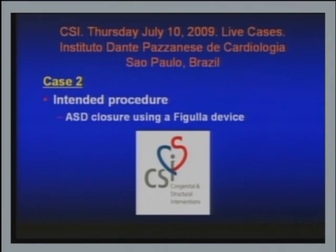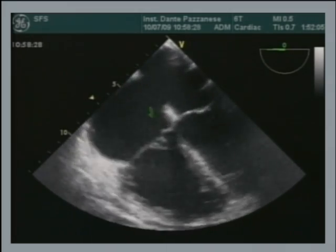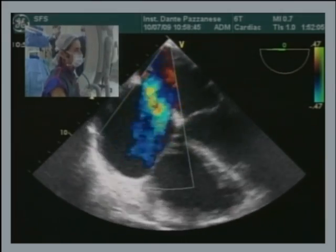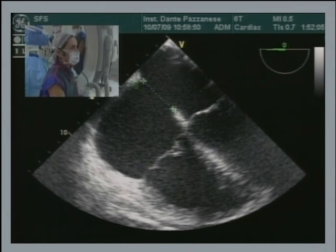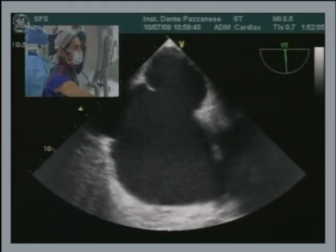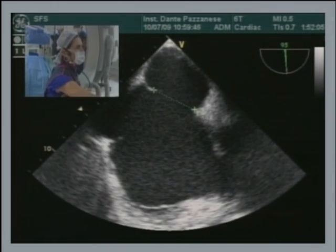Let's move to the echo pictures. Simone has some lovely pictures to show. This is the four-chamber view — we have a large secundum ASD here with RV and RA overload. Color flow mapping shows the left-to-right shunt. We measured it at 29 millimeters with a deficient posterior rim. Here at 60 degrees you can see how the posterior rim is small and the defect measures about 26 millimeters.